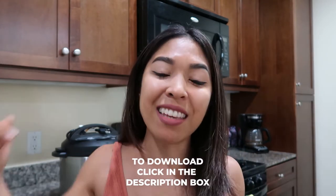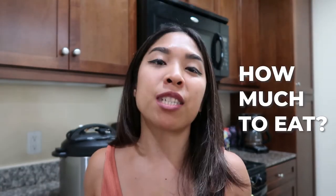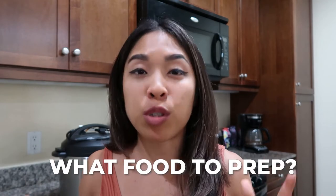Before we get to hack number three, I want to share a little gift for watching this video. If you're not sure what foods to prep ahead of time, have questions about portion sizes, or want more examples of what to eat, download my free food guide in the description box below. It tells you exactly what vegetables, proteins, and fats I recommend — even if you want to lose weight — so you know exactly what to eat and how much.